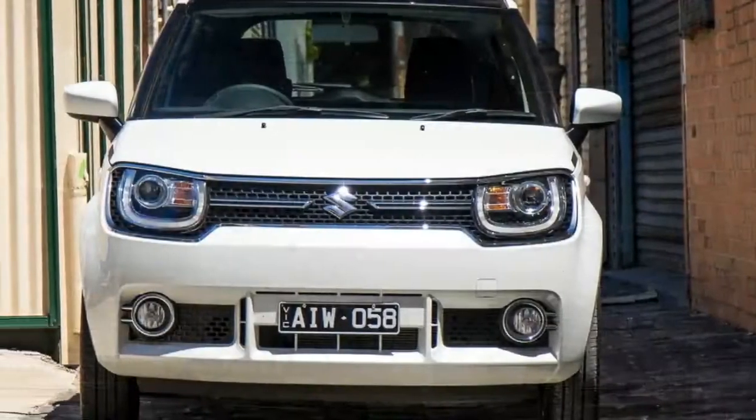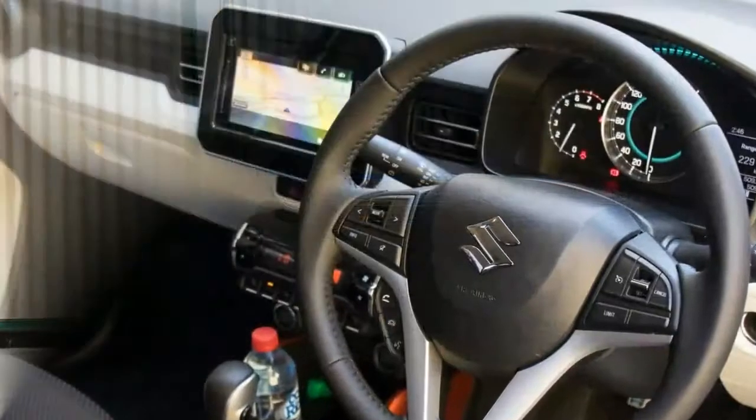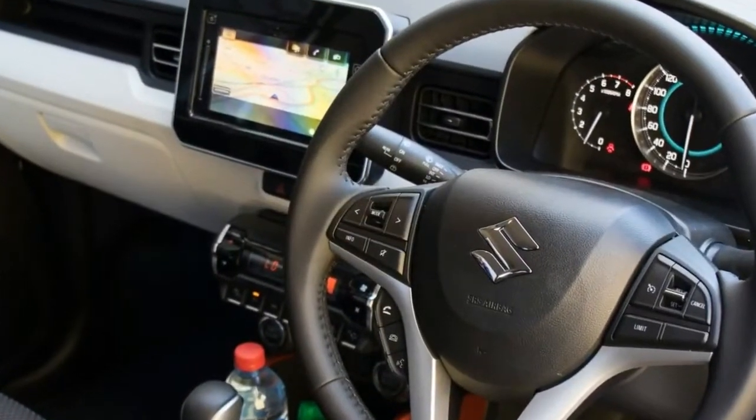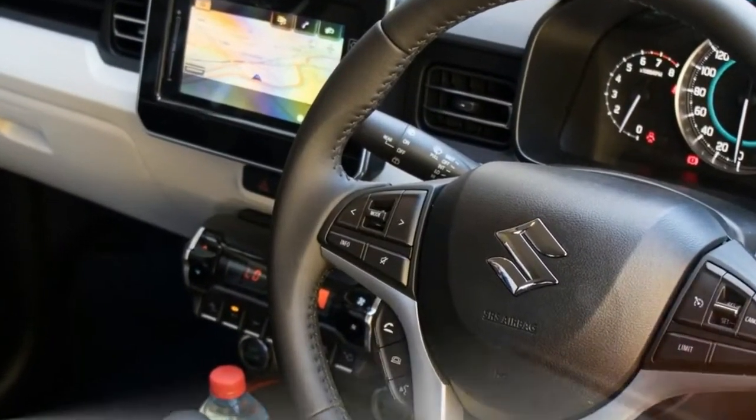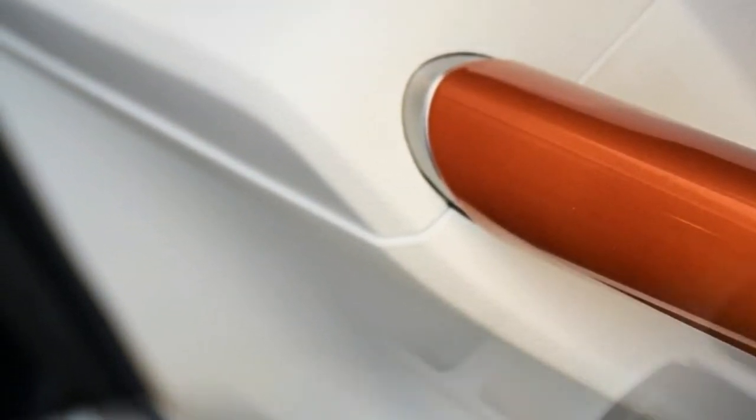The Suzuki Ignis is back from the dead after a decade-long absence, the latest in the brand's growing line of reborn 90s nameplates including the Vitara and Celerio. Moreover, it's affixed to one of the most intrinsically likable cars you can buy.